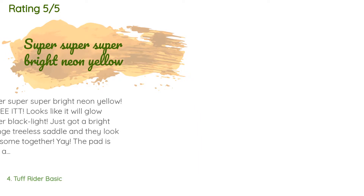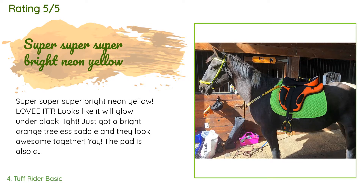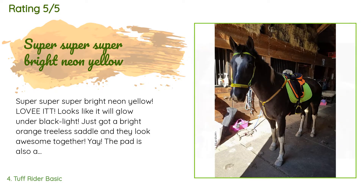There are 574 reviews with an average rating of 4.5 stars. A customer said: super super bright neon yellow, love it! Looks like it will glow under black light. Just got a bright orange treeless saddle and they look awesome together. The pad is also a slightly bigger size which works perfectly because the saddle is more bulky like a trail saddle. It is the typical AP saddle pad thickness — not overly pillow fluffy but still has basic padding. It also has a very soft fleecy-like lining on the back side.